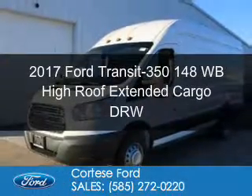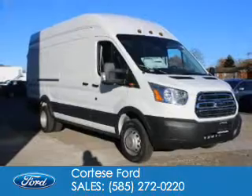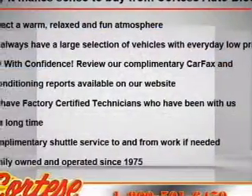This is a new 2017 Ford Transit 350. It's powered by rear wheel drive, a five cylinder engine, and a six speed automatic transmission.